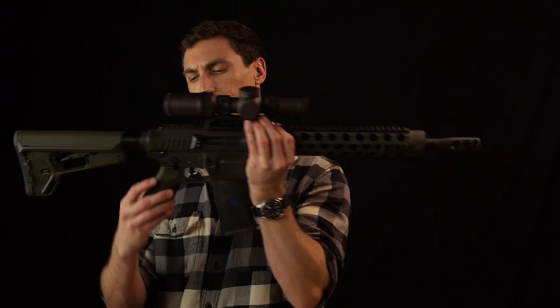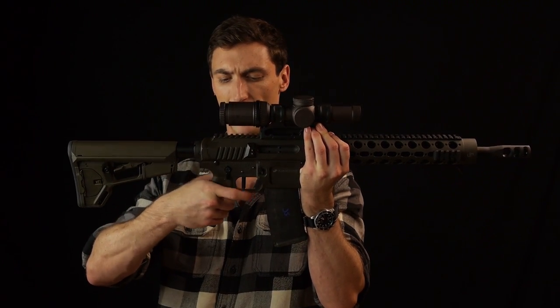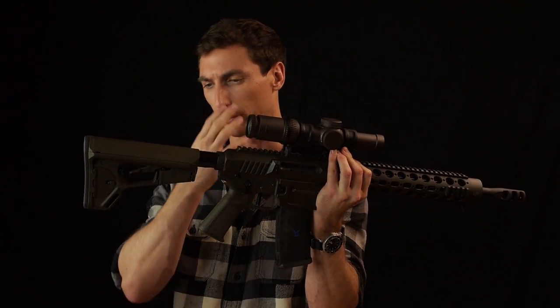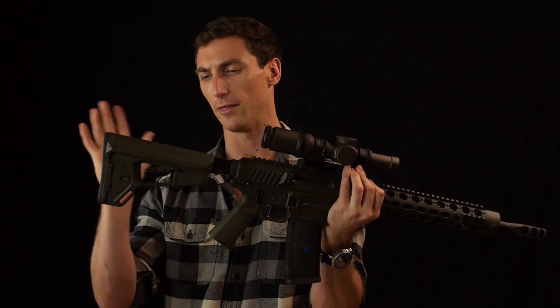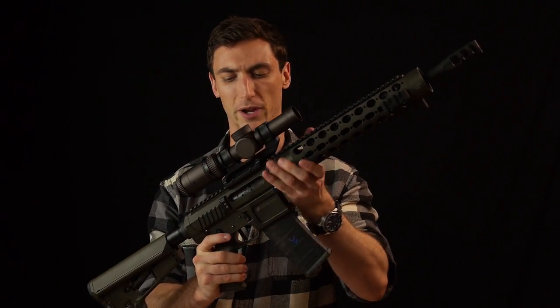The grip is more of a personal preference thing — I prefer a steeper grip angle, but that's easy to swap out. The stock is a Magpul — not my favorite, but it works perfectly well in this situation.